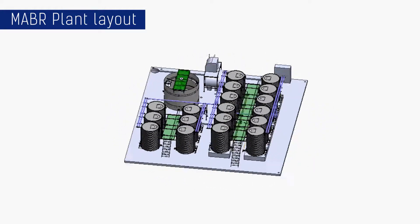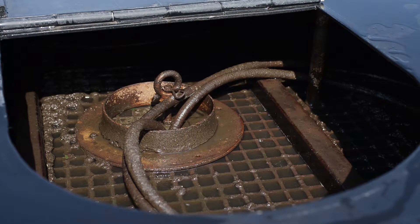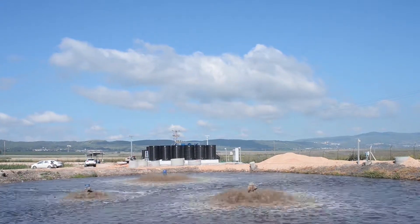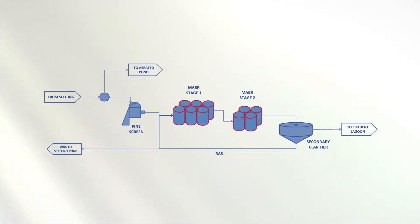MABRs are membrane aerated biofilm reactors. They save energy by providing oxygen through self-respiring membranes. In Hayogiv, the process design is based on treating a side stream to high effluent quality. This also reduces the load on the existing plant, which as a result also produces higher quality effluent. The MABR plant is a two-stage biological process followed by a secondary clarifier, with activated sludge circulating back to the biological reactors.